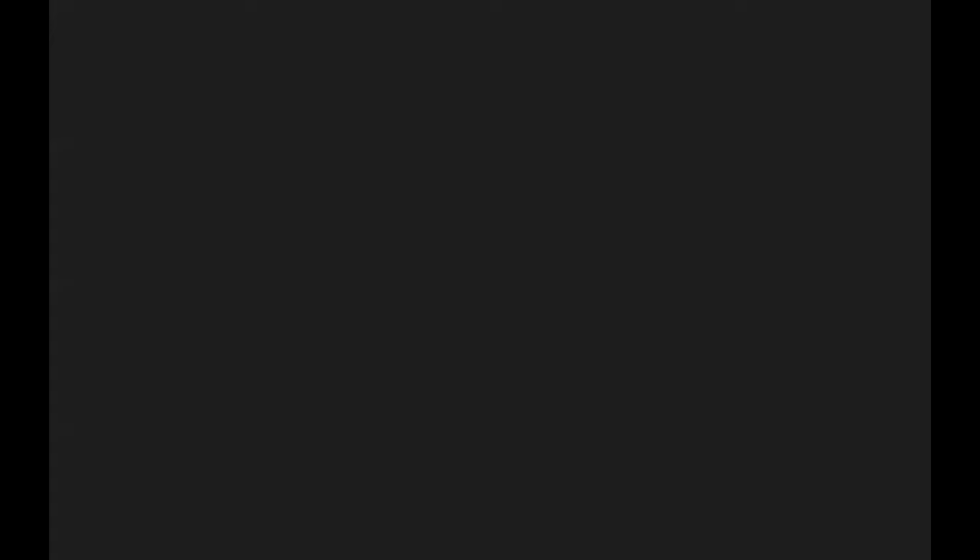Full disclaimer: I do not have the answers on managing your child's behavior, whether it's developmental or the nature of the disorder or side effects from meds. Everyone's story is different, everyone's circumstances are different, and everyone's supports are different. Many people are still struggling with appointments, meds, seizures, and complicated diagnoses. But there is hope, and I want to encourage you with a few practices as you parent your child with a seizure disorder.